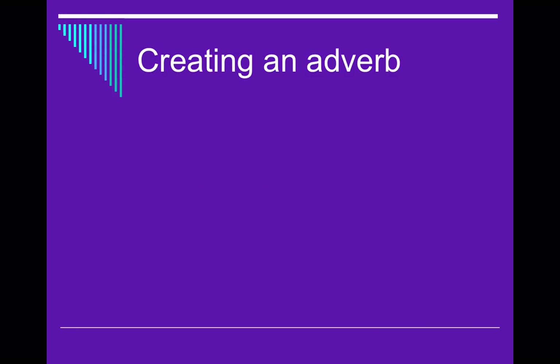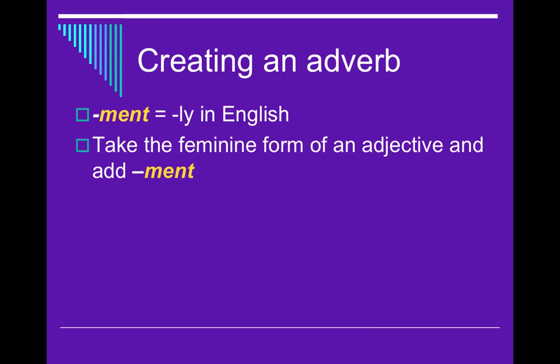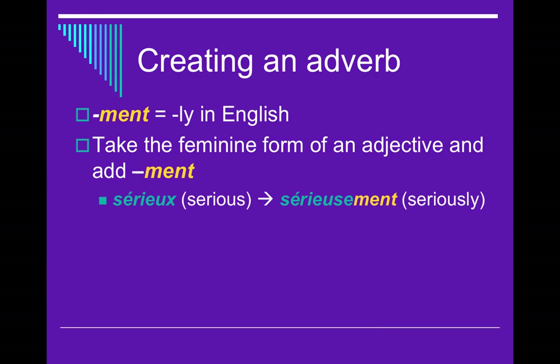First, let's talk about how we make an adverb. A lot of adverbs in English end in L-Y — for example, quickly, slowly, happily. In French, the equivalent of L-Y is M-E-N-T. You take the feminine form of an adjective and put M-E-N-T at the end. For example, sérieux — the feminine form is sérieuse. Add M-E-N-T, and you get sérieusement, meaning seriously. That's basically all there is to creating an adverb, though you can't do this with everything.